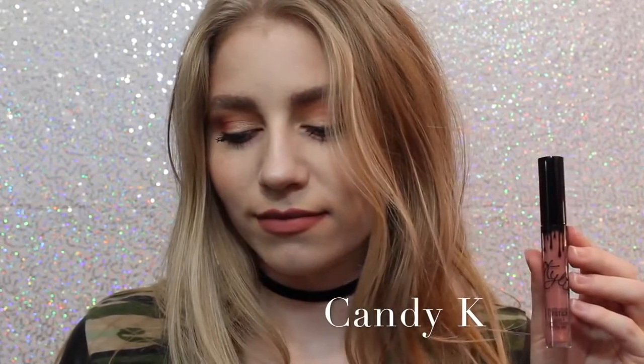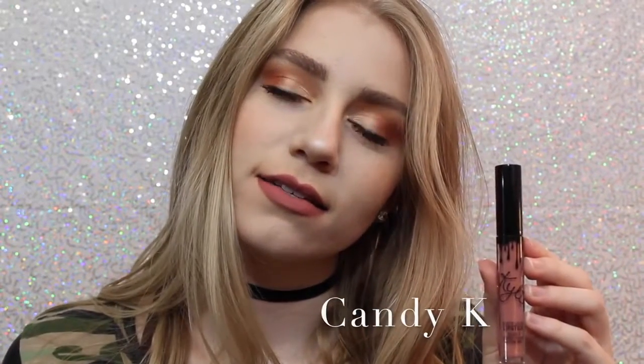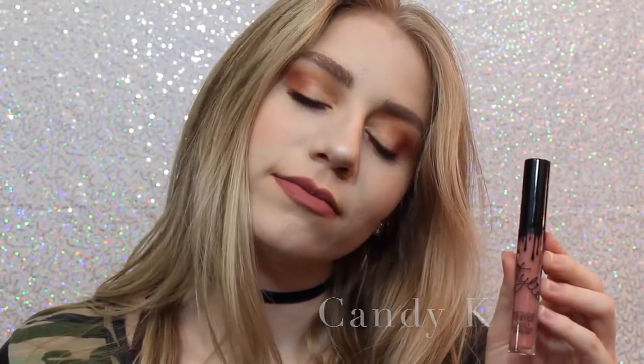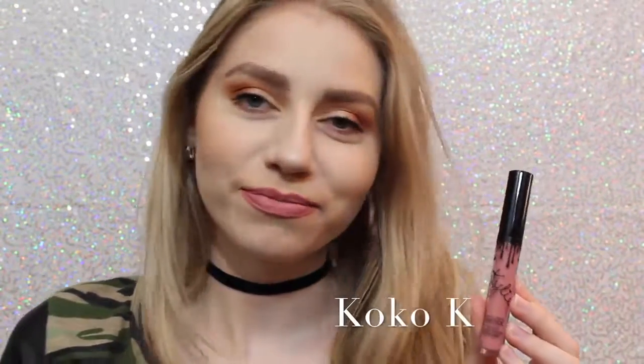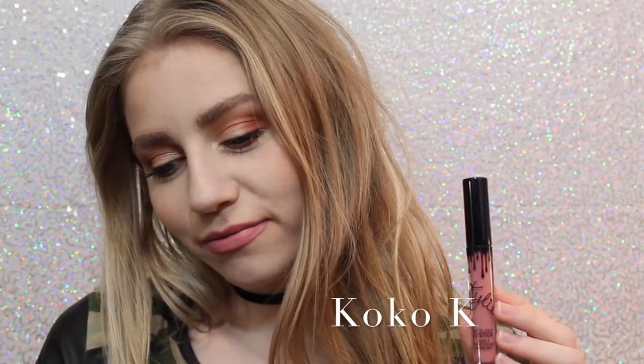Next we have Candy K, which is definitely one of, like, more of an everyday color. I think it's a beautiful pinky nude that, like I said, is a perfect everyday color. Next is Coco K — I'll show you guys comparisons of Candy K and Coco K at the end — but Coco K is very pink. It's a beautiful everyday pink, and I love it.